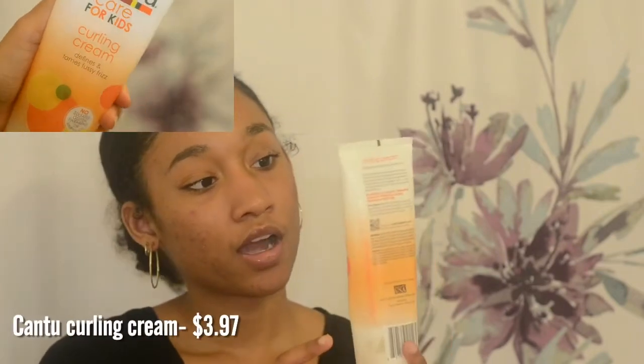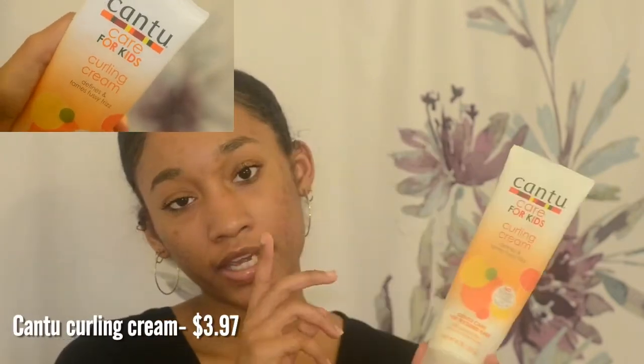The next thing I use is the Cantu Care For Kids Curling Cream. I use this for my twist outs or when I'm in the shower and putting products in on wet hair. I only use it when my hair is completely wet because if I don't, it's not really going to do much for me.